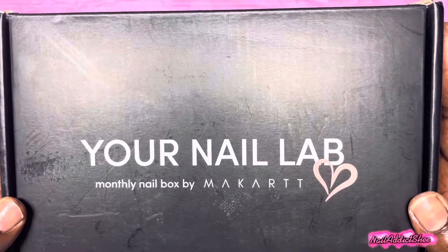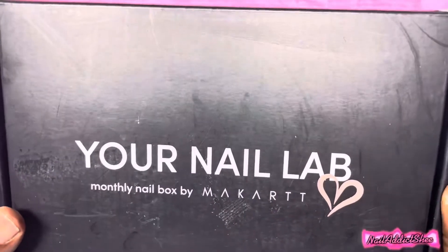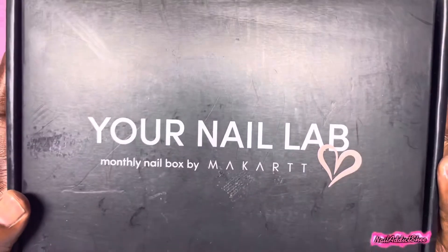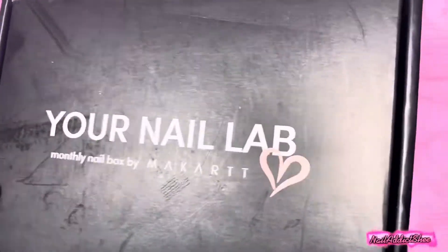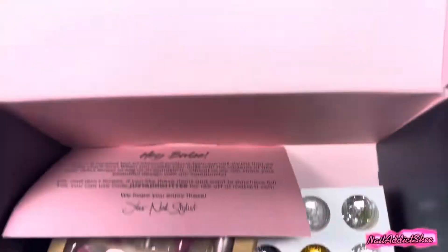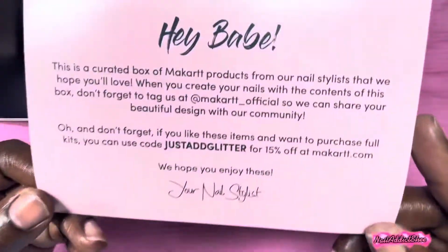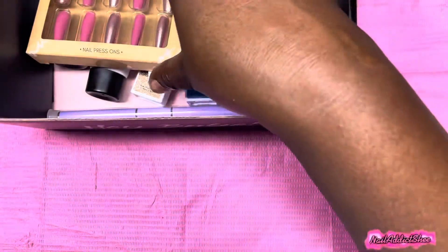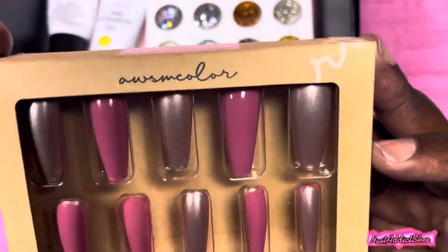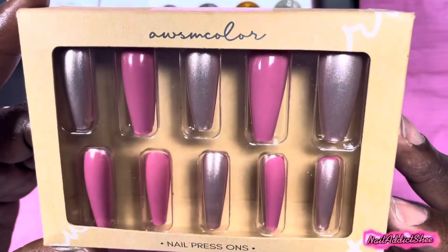I have here November's Your Nail Lab in a Box from Makartt, and I must say before even unboxing this I was not happy with this particular box. I felt like it lacked a combination of things that actually went together. I couldn't see sets with stuff in this box, but overall I was disappointed. Makartt, if you're listening, I feel like each month you should do a theme — like this month would have been nice to have fall items, next month Christmas, and so forth.